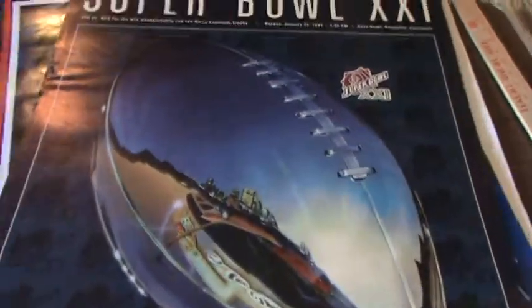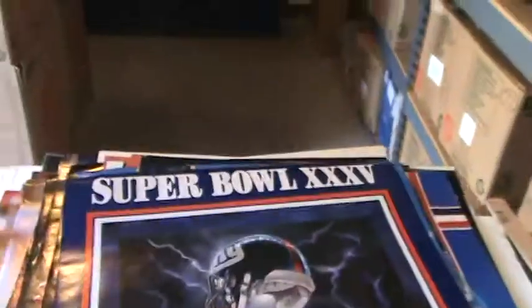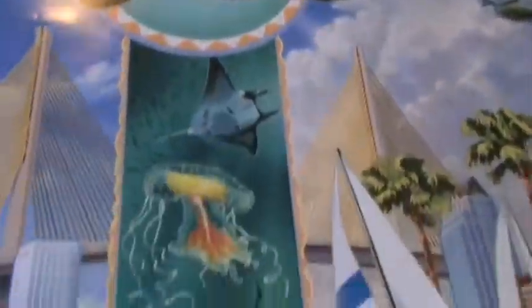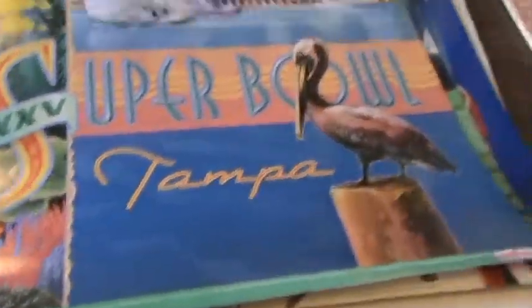Here we go — Super Bowl XXI, light beer. Super Bowl XXXV. I really like this one — all the undersea life in there. That's from Super Bowl XXXV in Tampa. It's a great poster.